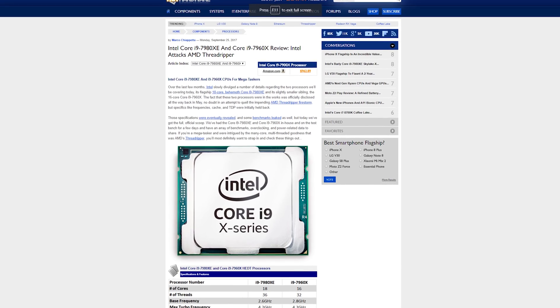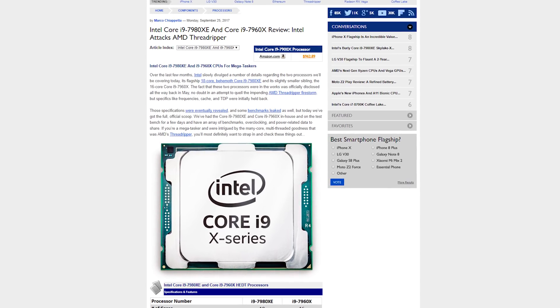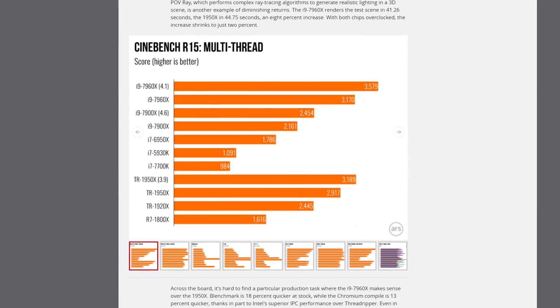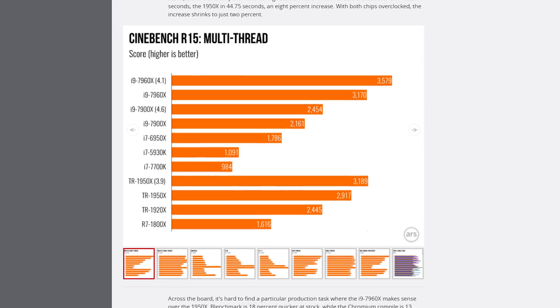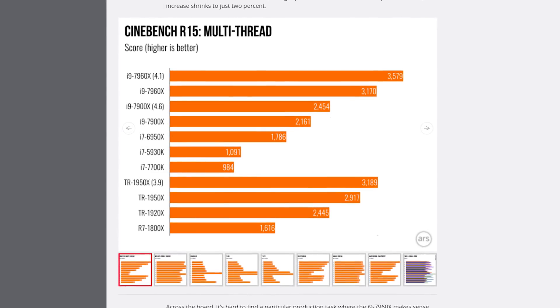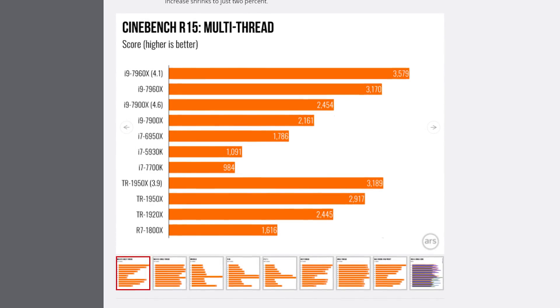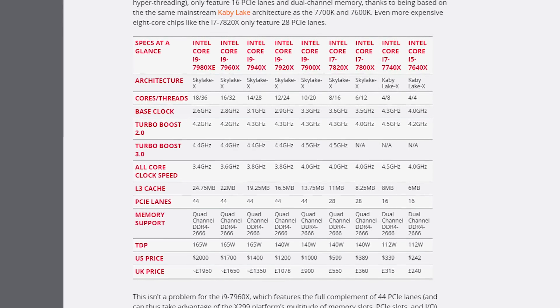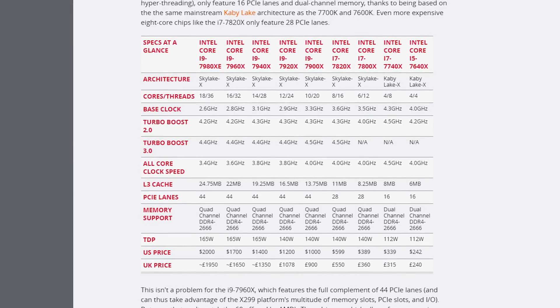Intel has dropped the review embargo for the rest of its Core i9 processor lineup, and the reviews are out, mostly for the 18-core 7980XE and the 16-core 7960XE. The overall consensus seems to be that these chips are now the most powerful high-core-count CPUs on the market outside of getting a Xeon processor. AMD's highest-end Threadripper part, the 16-core 1950X, does actually trade blows with the 7960XE in a few applications, which makes the Ryzen part's $999 price look even more attractive next to the 7960X's $1,700.